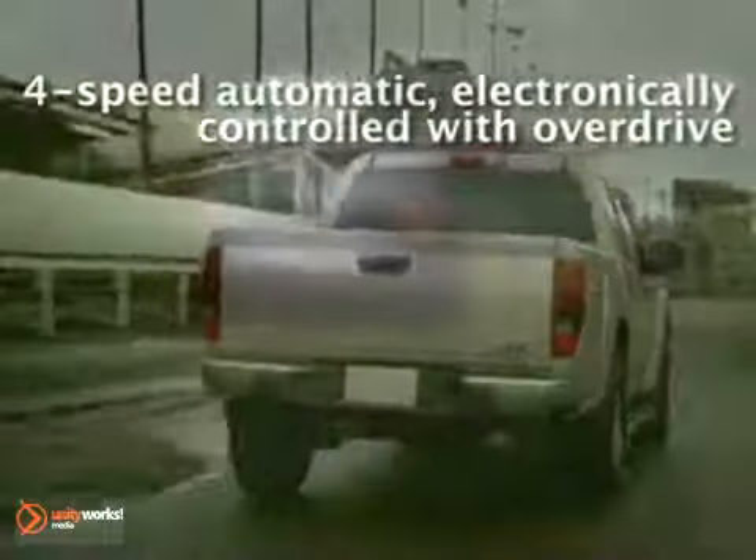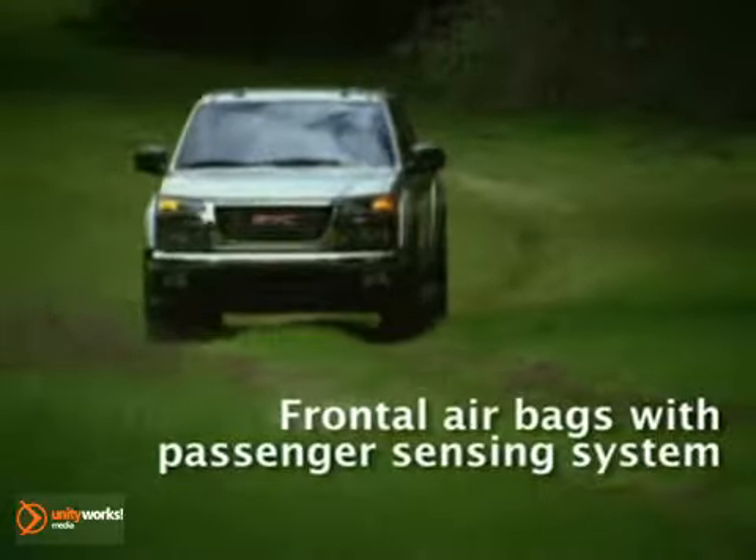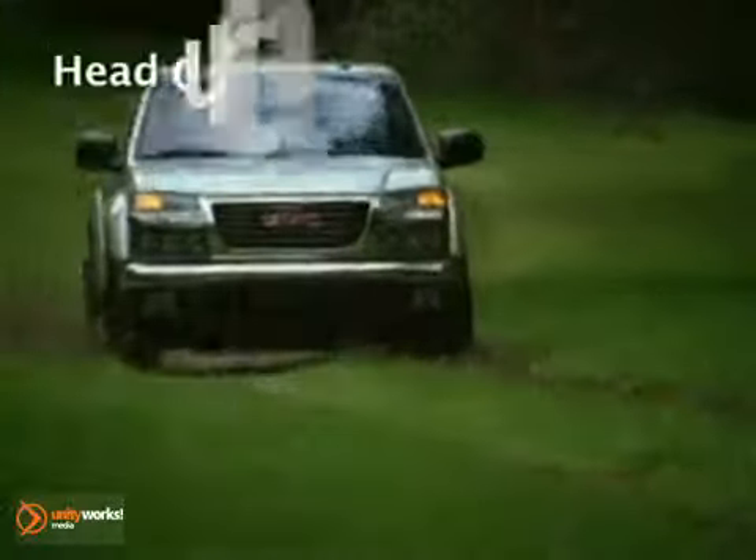There's a choice of available off-road or sports suspension, and of course, the sure-footedness of four-wheel drive is available in every Canyon model.